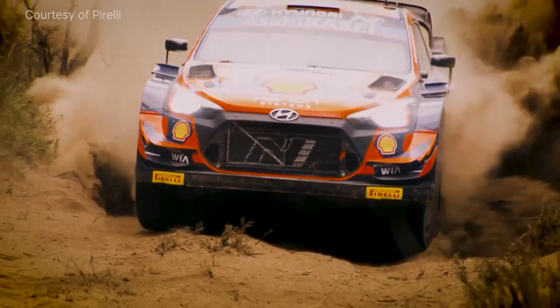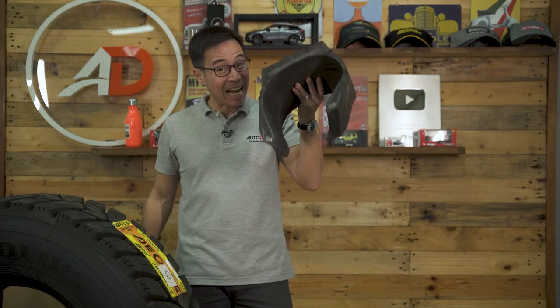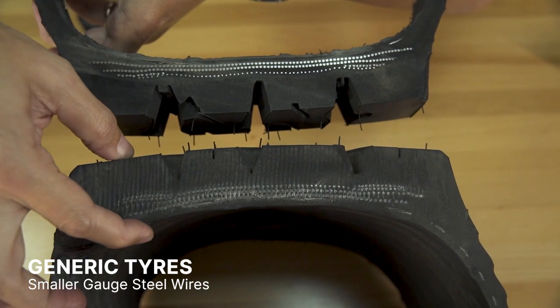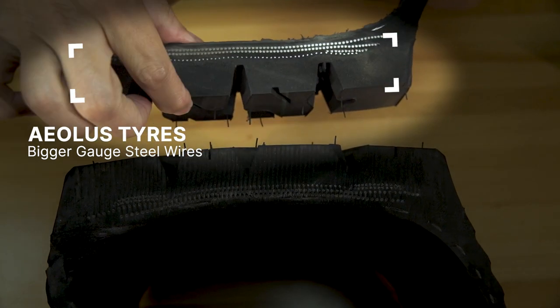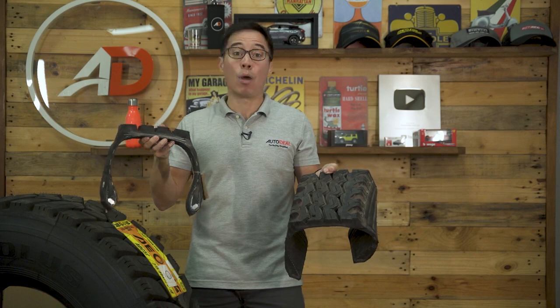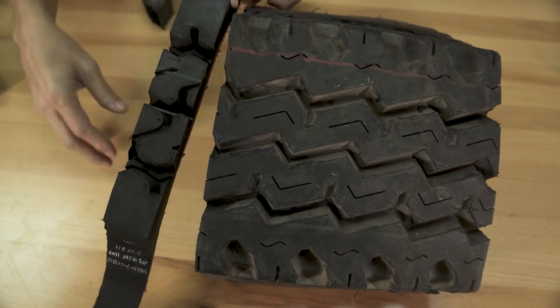They've even bought Pirelli tires — yes, that brand that goes around the track really fast. So they know a little something about what they're doing. I also have a generic tire here. To the untrained eye, these tires actually look similar from the outside, but it's the inside that really counts. Even someone who has been around tires for a long time may have a difficult time seeing the differences between the two.